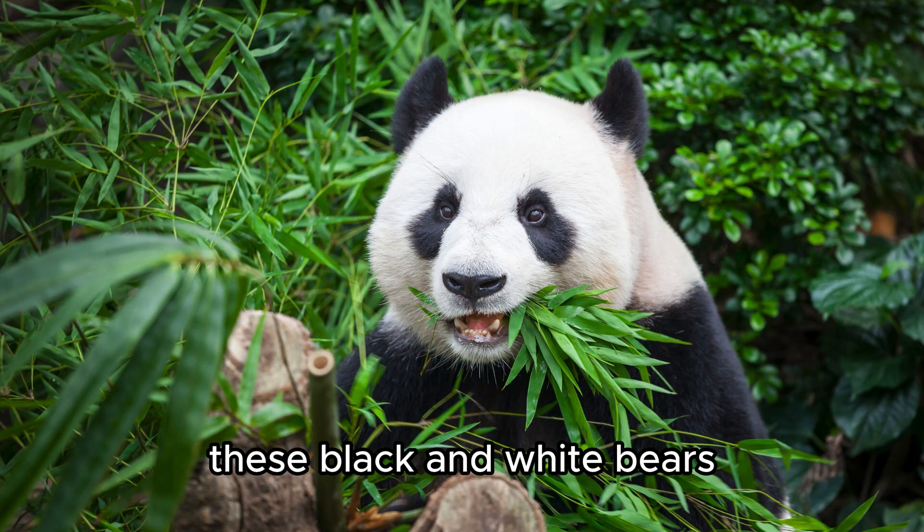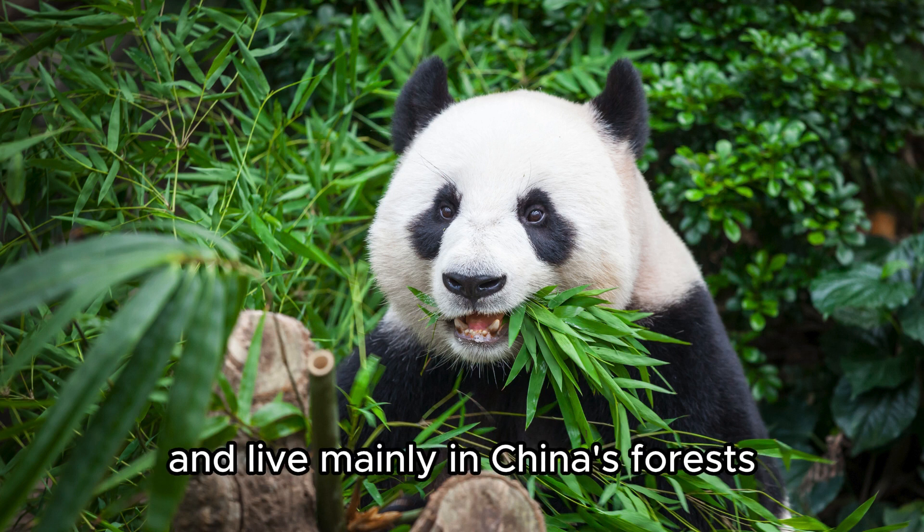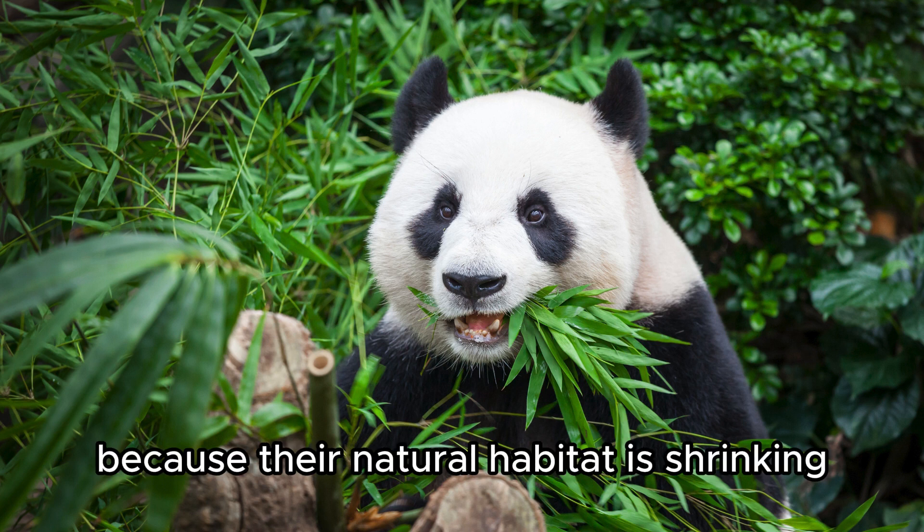Giant Panda. These black and white bears are known for their love of bamboo and live mainly in China's forests. They're endangered because their natural habitat is shrinking.